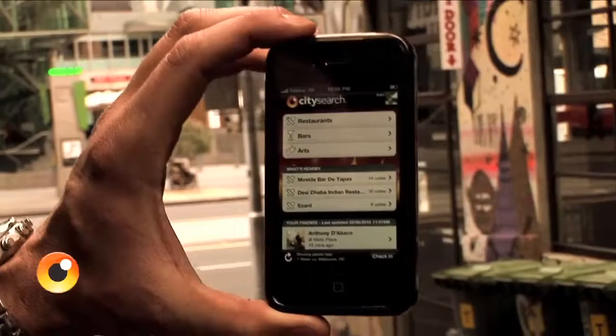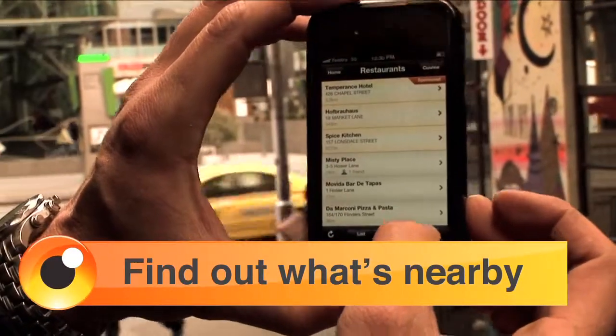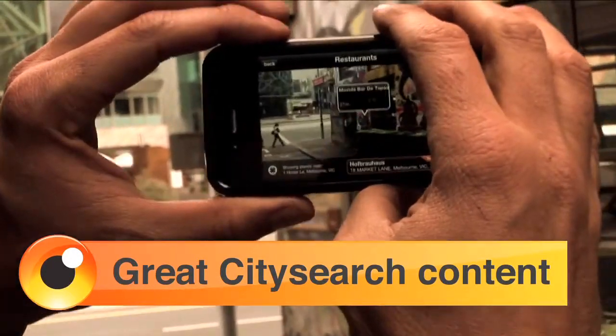So let's have a look at what's happening in the city. Let's check out one of the restaurants and go into augmented reality mode, which will show me exactly what's close by.